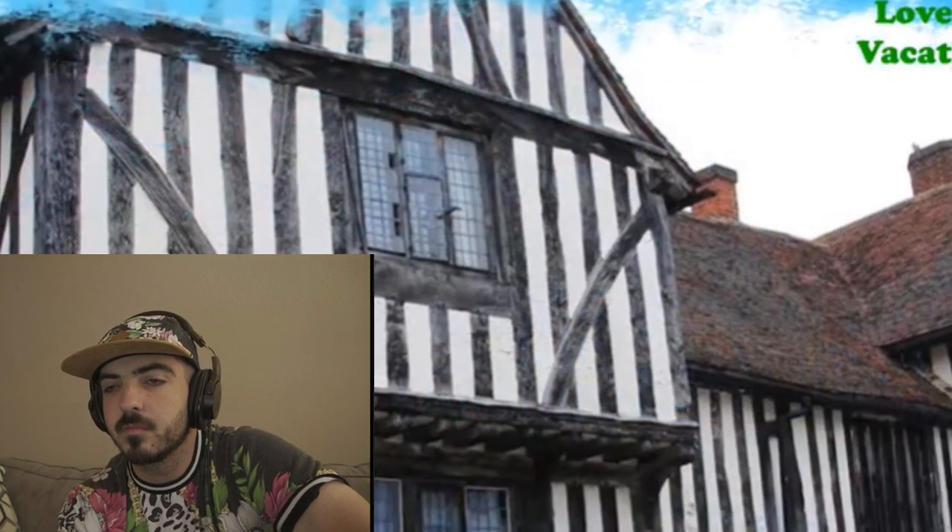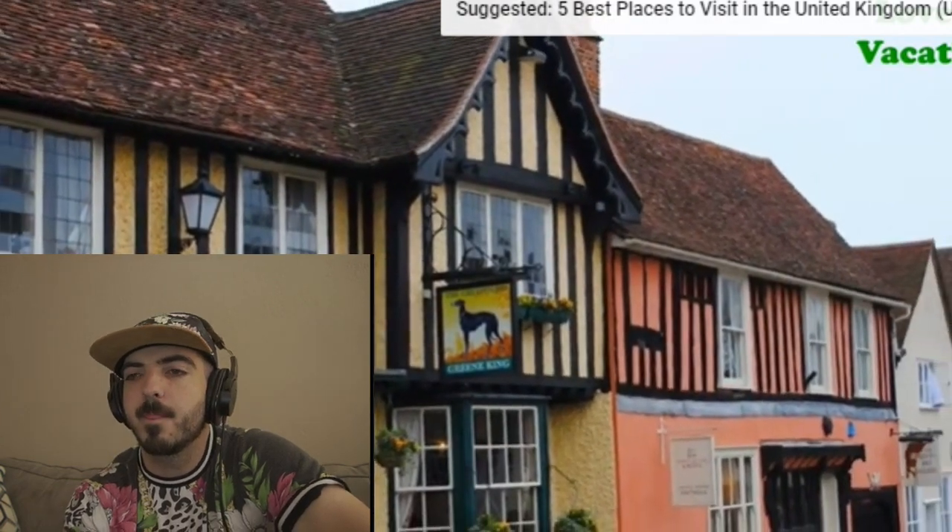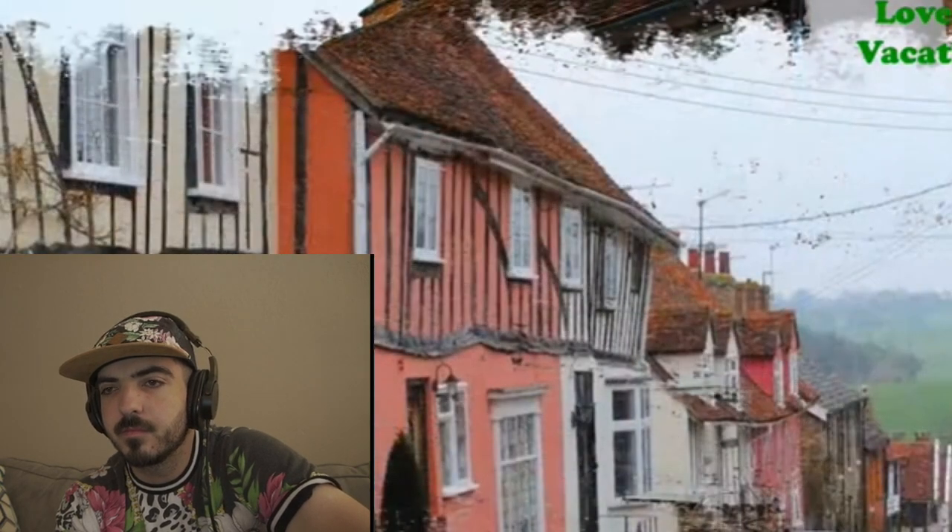Number four: Lavenham. Medieval buildings lean higgledy-piggledy in Lavenham like something from another time — what did he just say, higgledy-piggledy? In the 15th and 16th centuries the town was famous for its wool, and was one of the richest settlements in Britain because of it, but fell into decline with cheaper exports from Europe. Now it's like walking through a fairy tale.